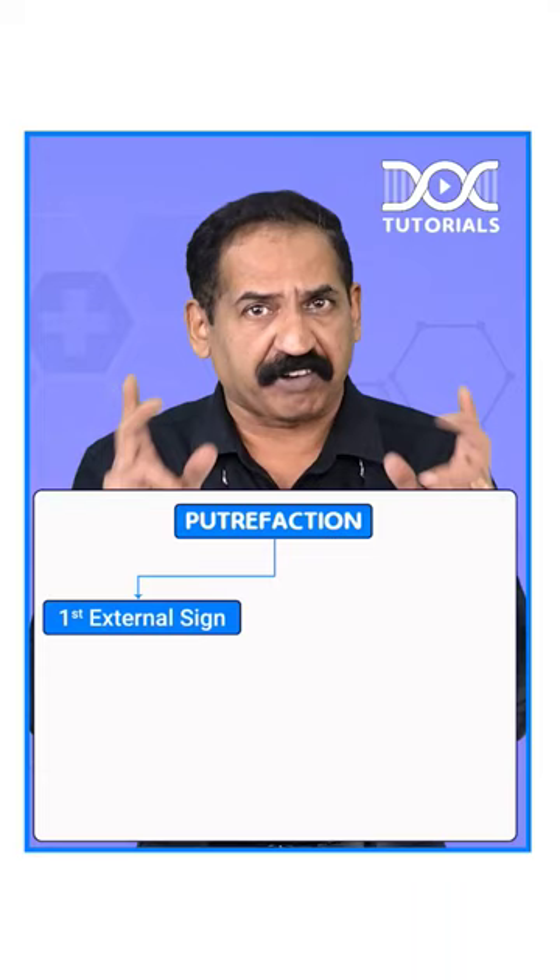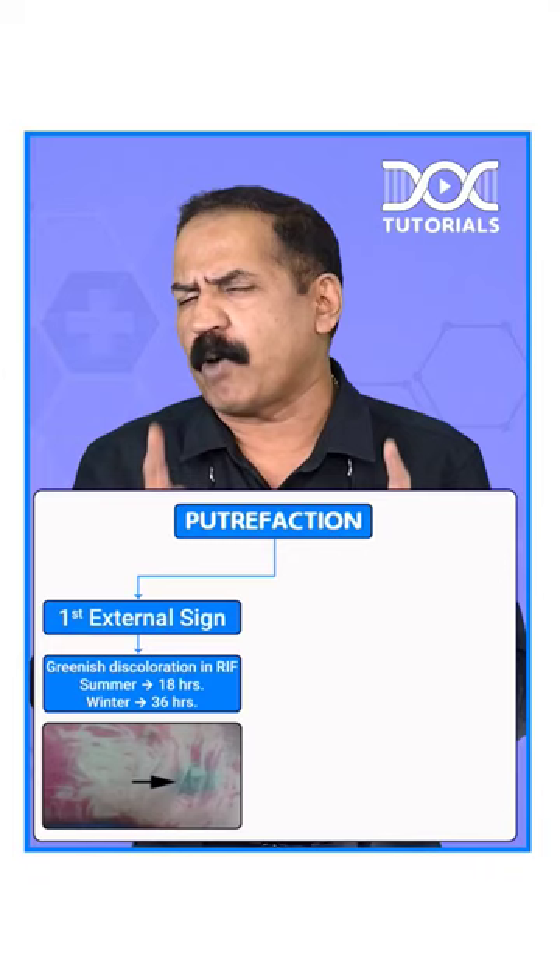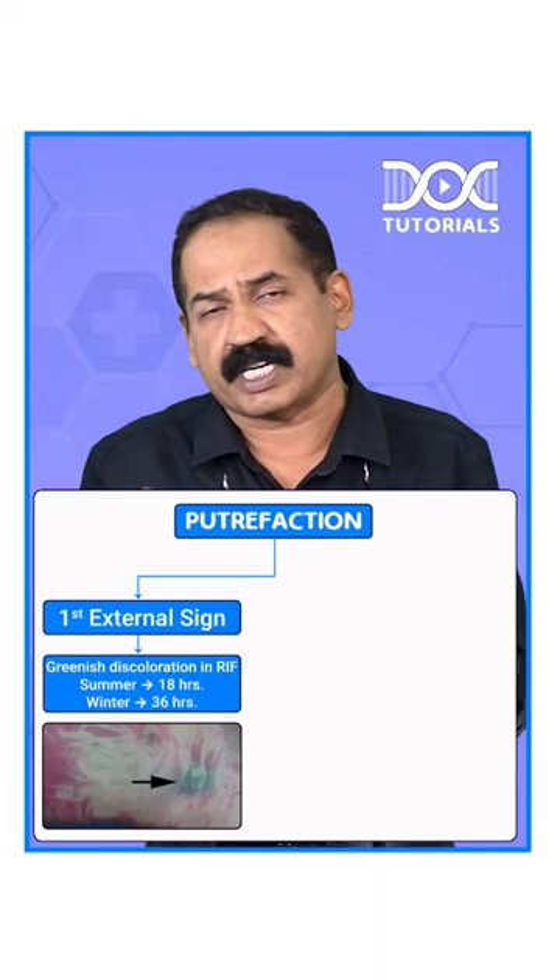What is the first external sign of putrefaction? The first external sign of putrefaction is greenish discoloration in the right iliac fossa, which is seen in about 18 hours after death during summer and about 36 hours after death during winter.